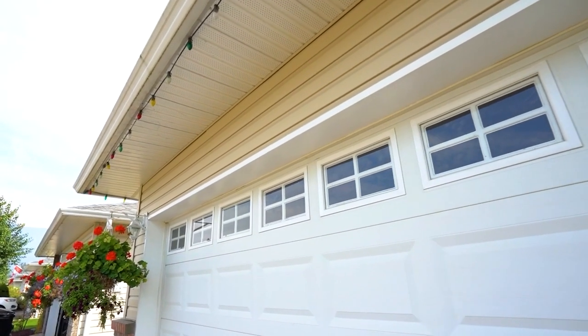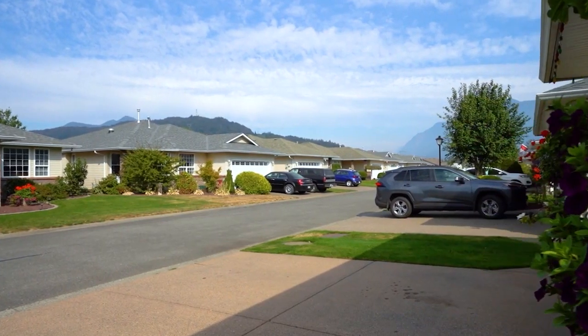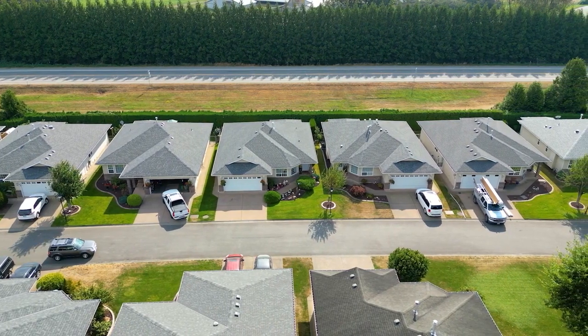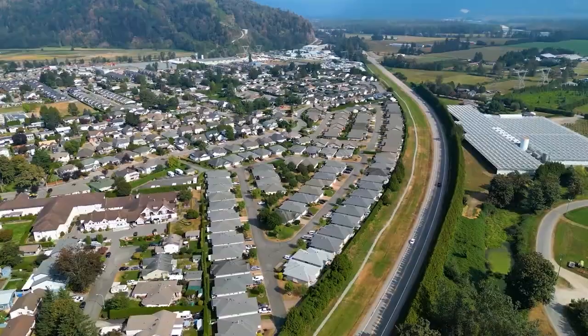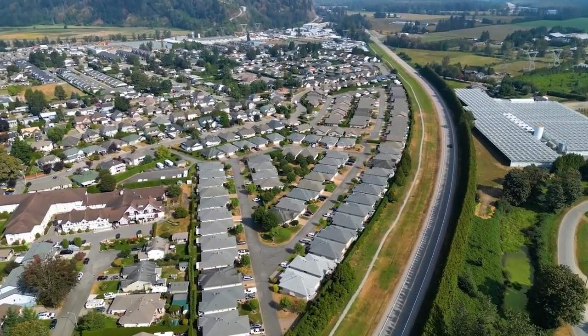You'll find a full double garage and a full-sized driveway for parking, and plenty of visitor parking. The development is tucked away off the street, so it doesn't need a gate — that's one way they're able to keep the strata fees low.